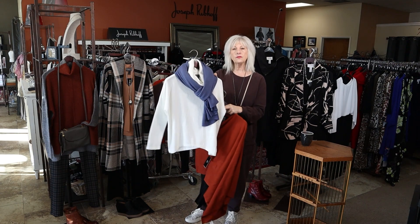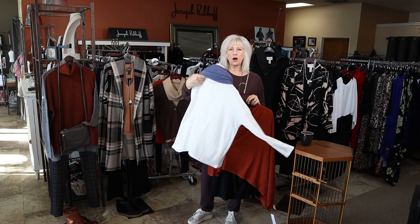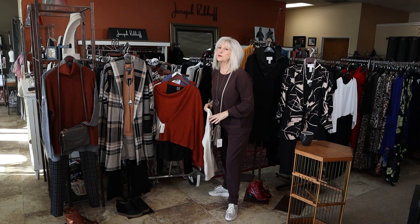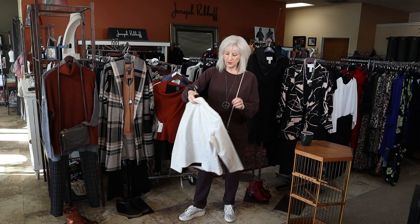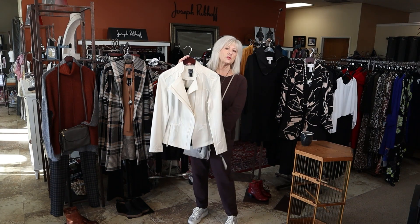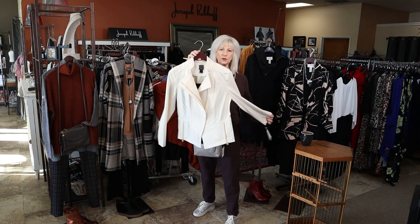This ivory colored little cowl neck is a Clara Sun Wu in the off-white color. In Clara Sun Wu, the liquid leather jackets are one of my best sellers and we have lots of colors, but this new winter white is a brand new color. I just got it and we haven't got it steamed yet, but I wanted to show it to you because it's so beautiful.